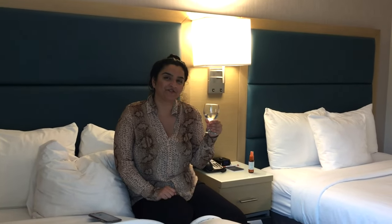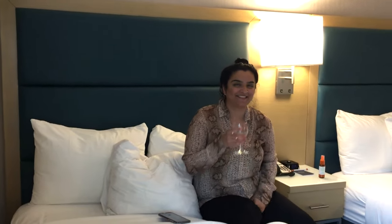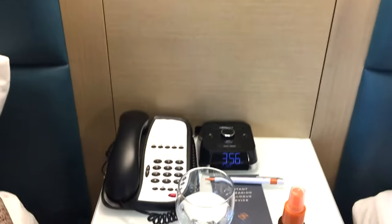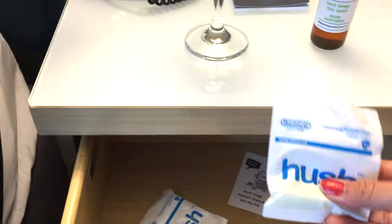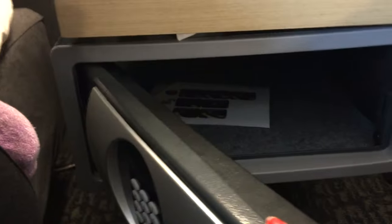She's drinking — are you drinking wine? Cheers! Is that wine or water? It's just water — just water, so you're pretending. There's a lamp, a telephone, a clock, something to write on, an air plug, and there's also a safe here.